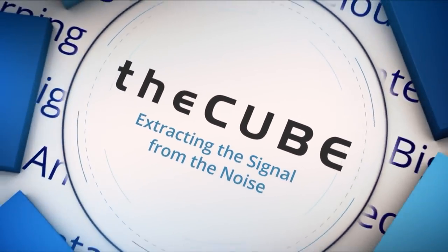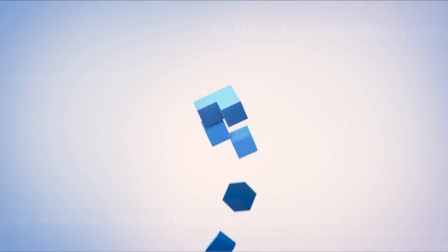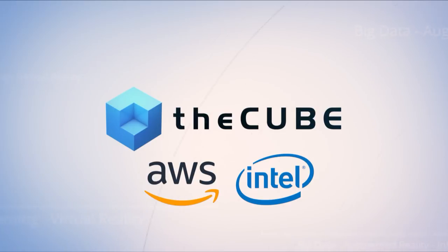Live from Las Vegas, it's theCUBE covering AWS reInvent 2018, brought to you by Amazon Web Services, Intel, and their ecosystem partners.